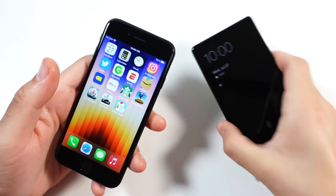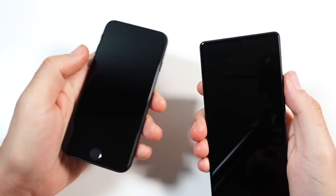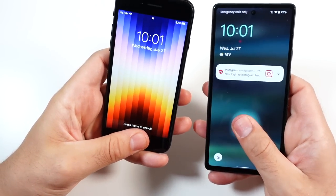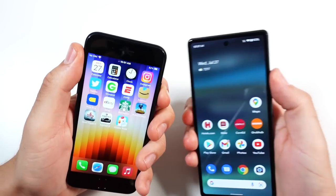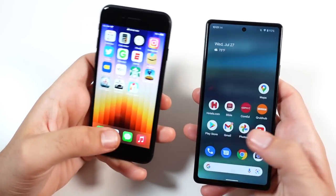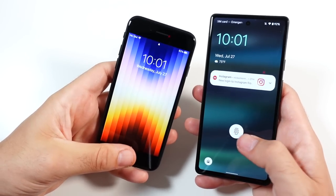Let's go ahead and do a fingerprint test on both of these and see which one is quicker. I switched sides for this test because I'm not a lefty, so I'll probably fail with the Pixel here. But with Touch ID it's pretty easy — you can see right there, pretty similar on the unlock. Sometimes the Pixel misses though; I've been testing this Pixel for a couple of days and the fingerprint is just okay.